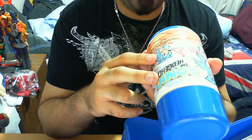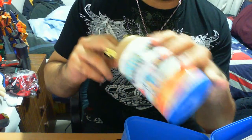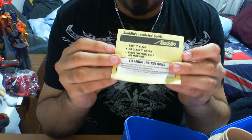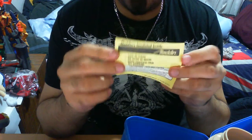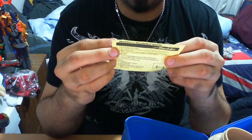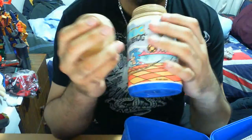The label on the thermos is quite basic, it's just got the logo. It's just a standard thermos sort of thing. There's also this little piece of paper — basically it's instructions for the insulated bottle. It tells you it's easy to clean, warns about glass breaking, and gives cleaning instructions. It's not necessarily needed, but it came with mine — kudos to me. You just put juice, milk, whatever you want in there, and away you go.